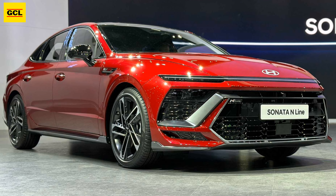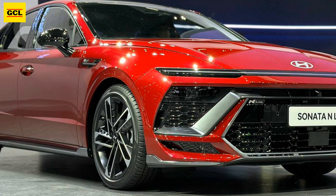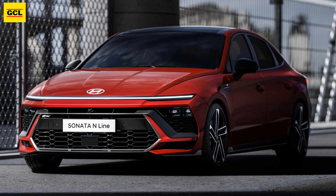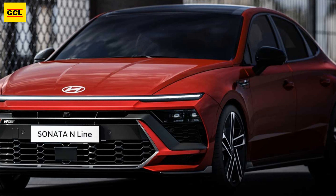The 2024 Hyundai Sonata makes its first public showing at the Seoul Motor Show, following its online reveal earlier this week. Aside from new images, the South Korean automaker is also revealing more information about its boldly redesigned midsize car.